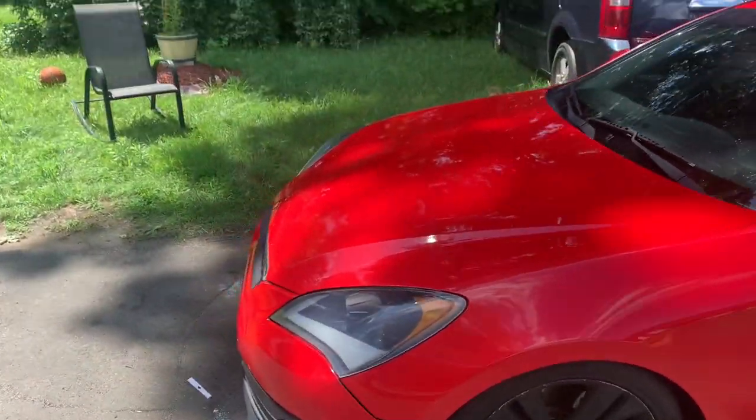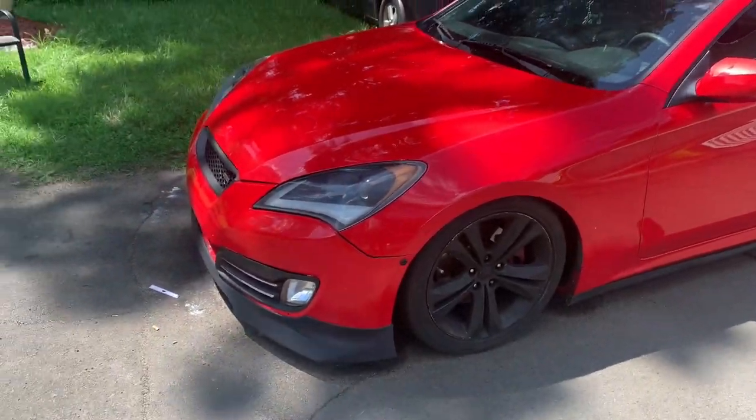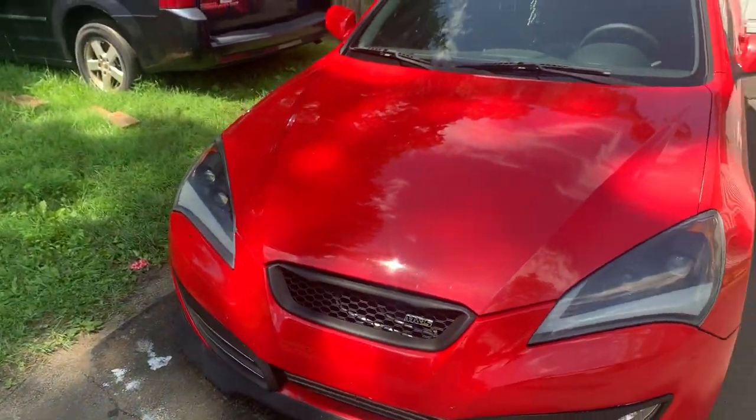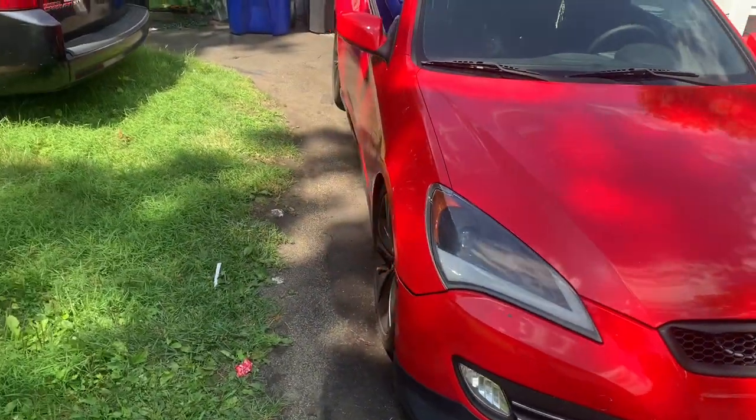I got the front lip, Spec B headlights, and M&S front grille. Cosmetics-wise, it's pretty simple and pretty clean.